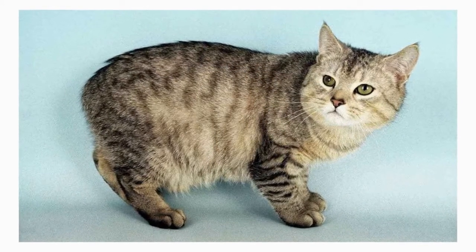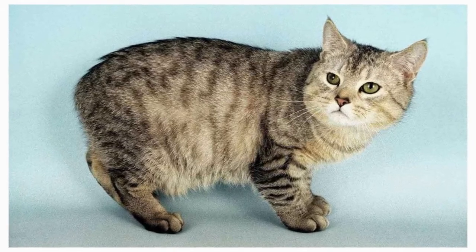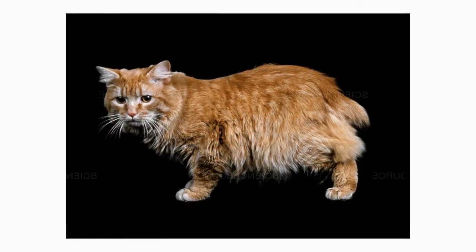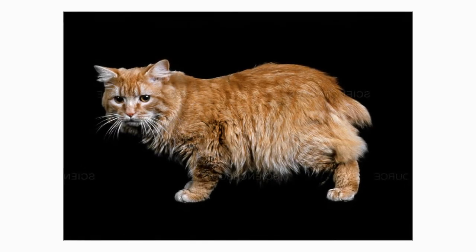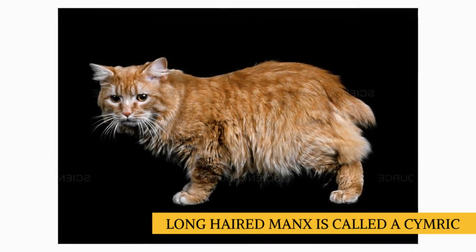The Manx has long been recognized by the Cat Fanciers Association, the International Cat Association, and other cat registries. A long-haired version was accepted by CFA as a division of the Manx in 1994. In some associations, the long-haired Manx is called a Kimric and is considered a separate breed.